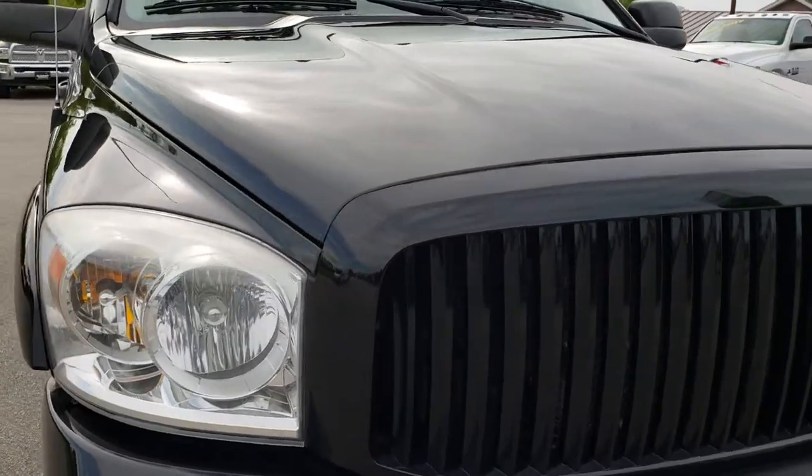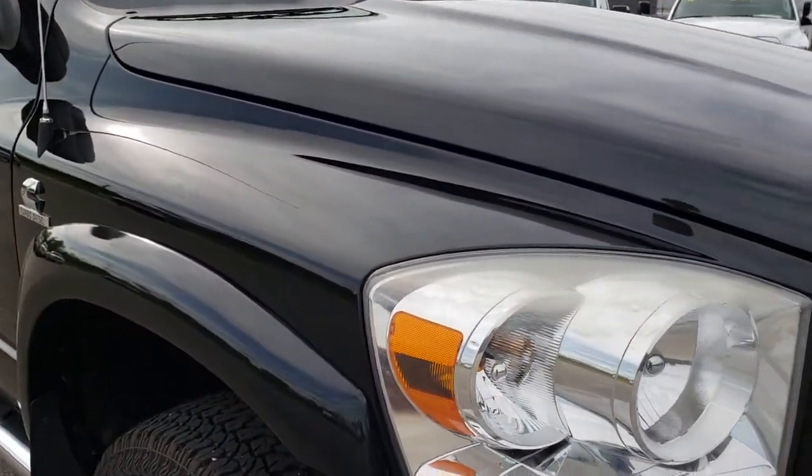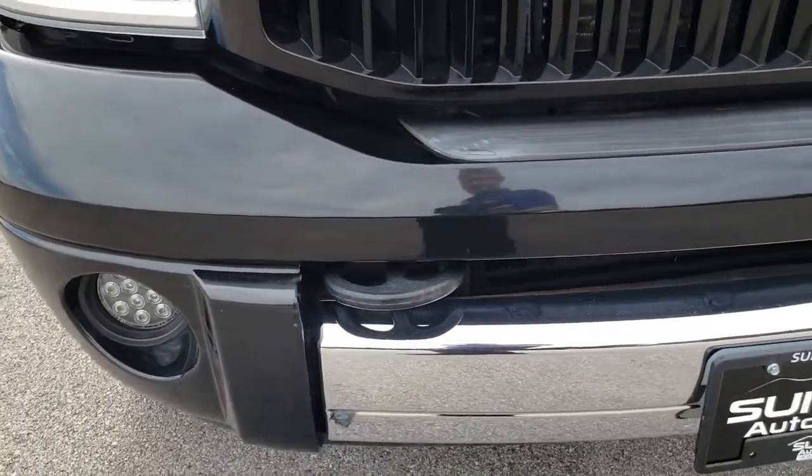This truck has the 6.7 liter Cummins diesel. From this HD video, you will be able to tell that for the age and miles on this truck, it is in really nice condition.